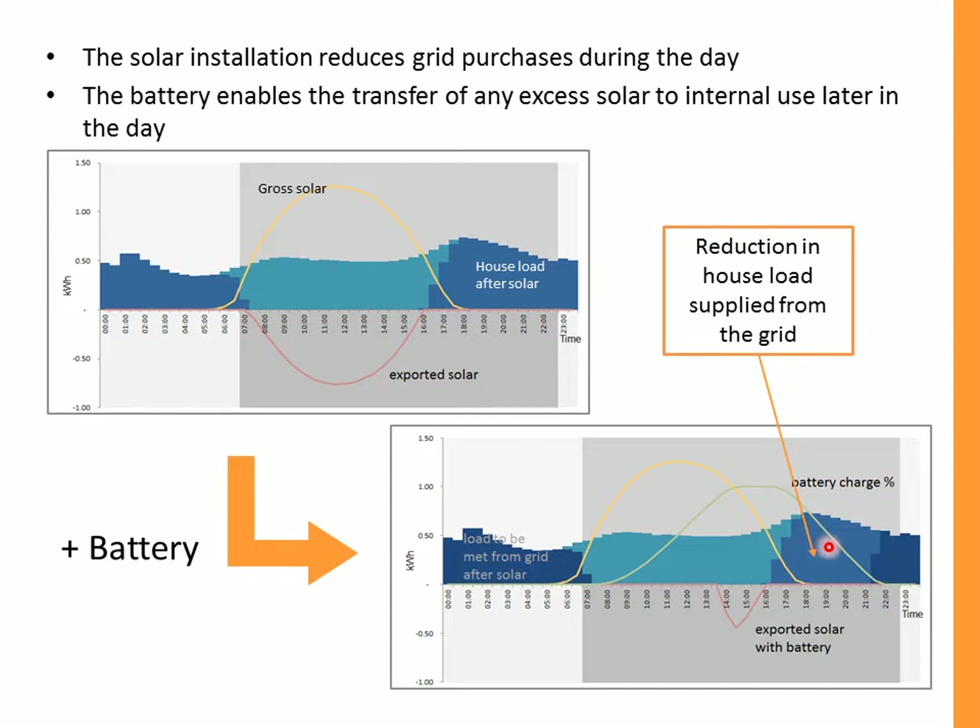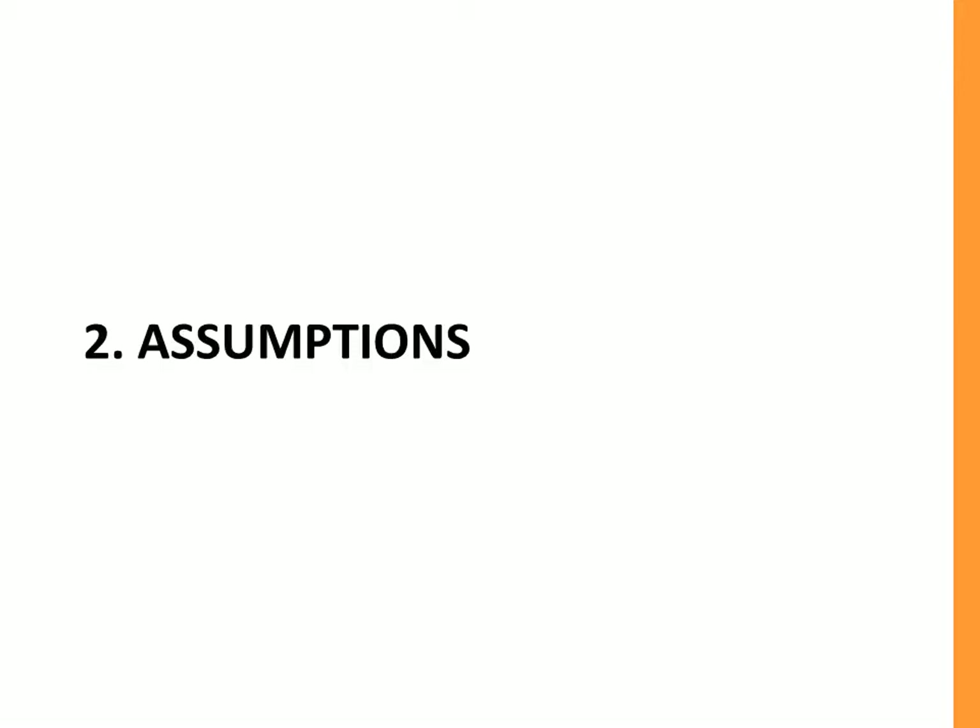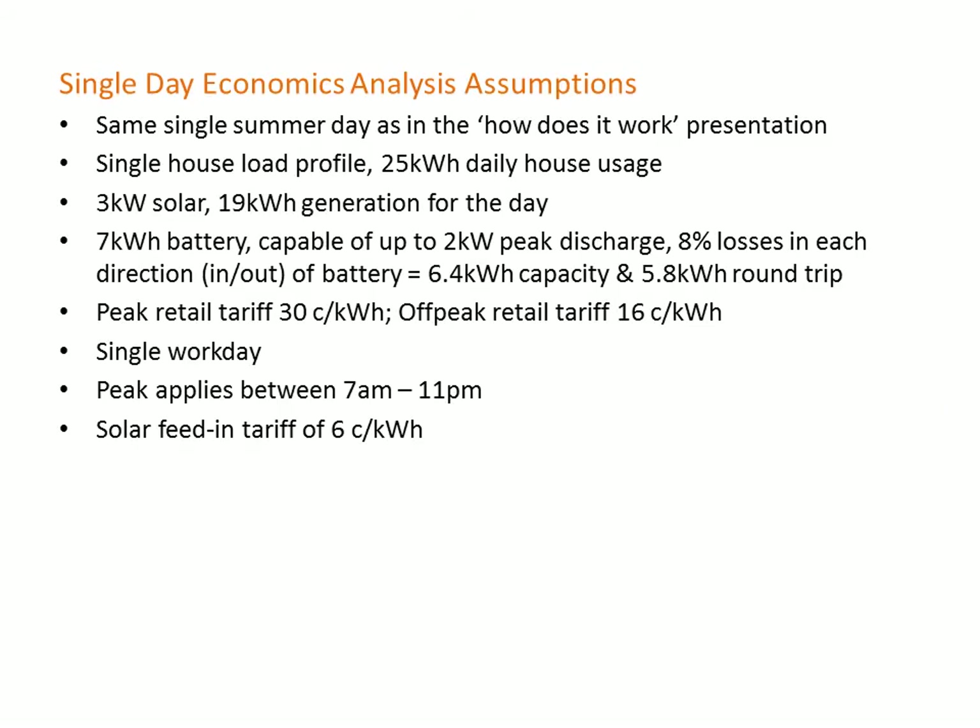During the evening, the battery discharges and displaces the house load, so it no longer has to be purchased from the grid.